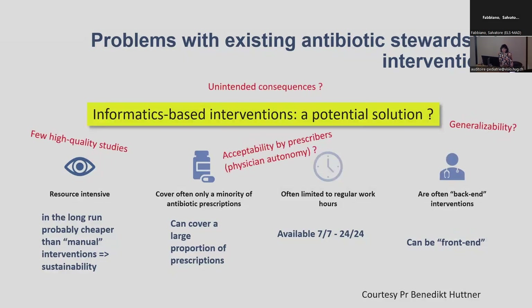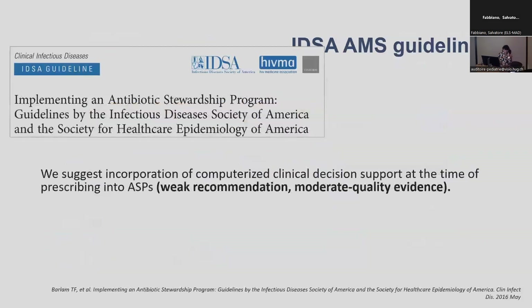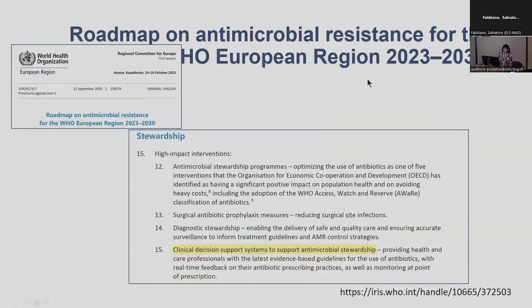But there are still many unanswered questions — we have few high quality studies, we still don't know about the possible unintended consequences of having these computerised or automated tools, whether it is accepted by prescribers, and finally whether it is generalizable. The IDSA guidelines recommend including this kind of tool as a weak recommendation with moderate quality evidence. WHO's new roadmap also highlights stewardship and considers having this kind of computerised tool to support prescription a high-impact intervention.